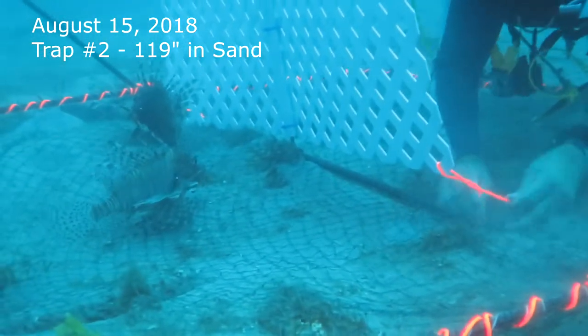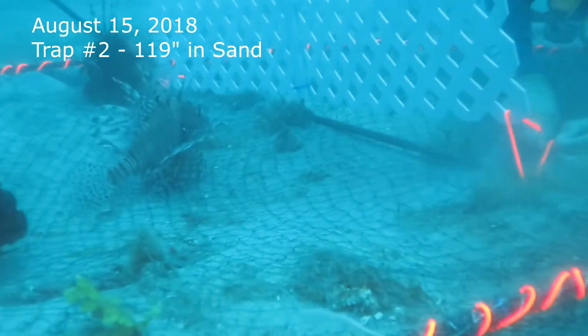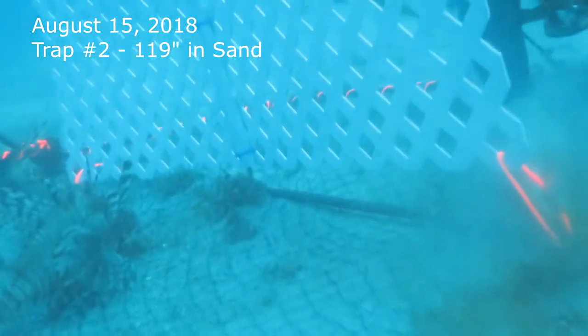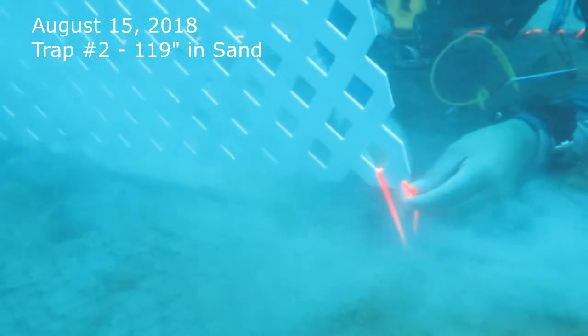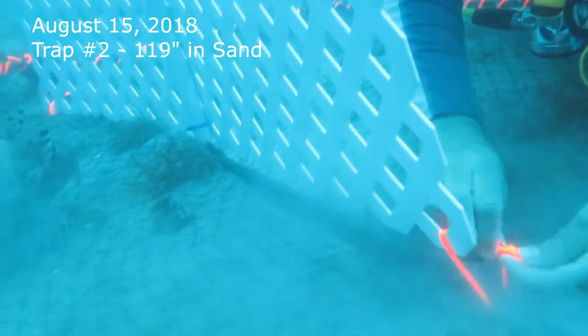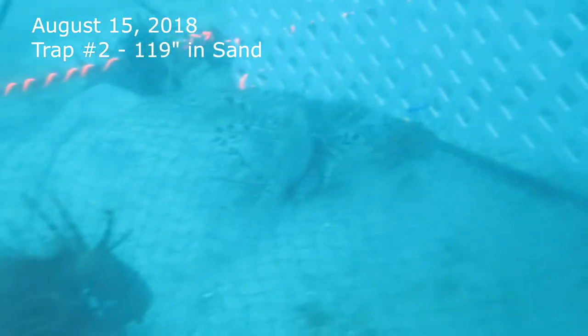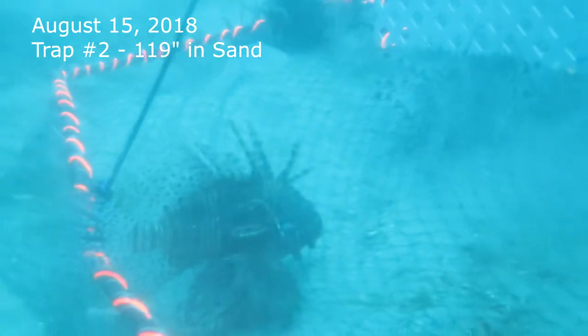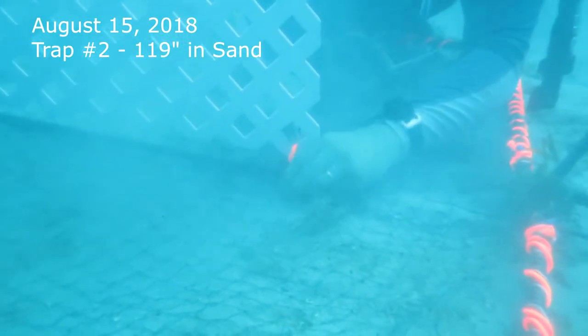Note that the lionfish do not move away from the fish aggregation device even while the diver is next to it and disturbing the bottom. This location is approximately 119 feet deep in the middle of a large sand area, and within two days four large lionfish have been attracted.